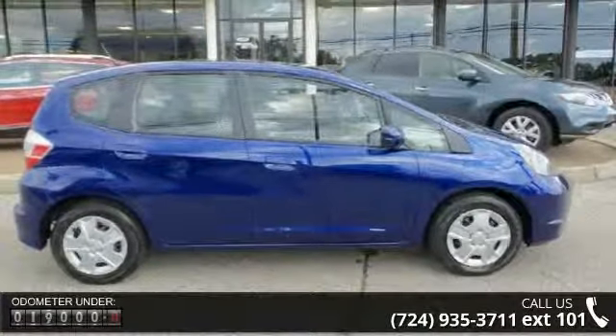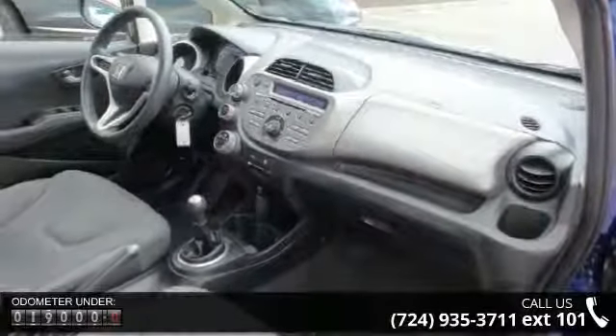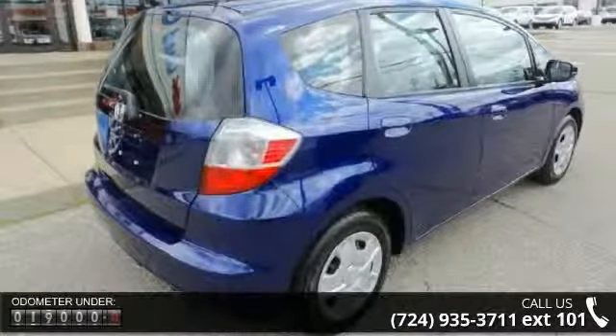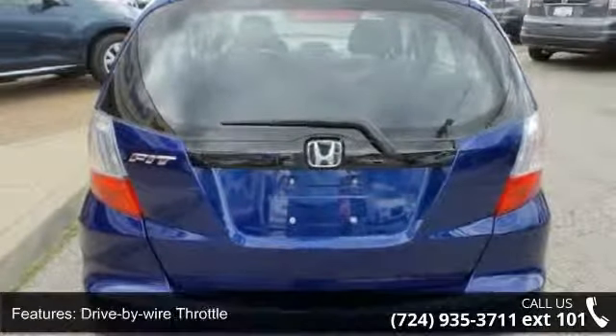This vehicle's top features include a 1.5L SOHC MPFI 16-valve i-VTEC I4 engine, drive-by-wire throttle, direct ignition system, 5-speed manual transmission, and front wheel drive.